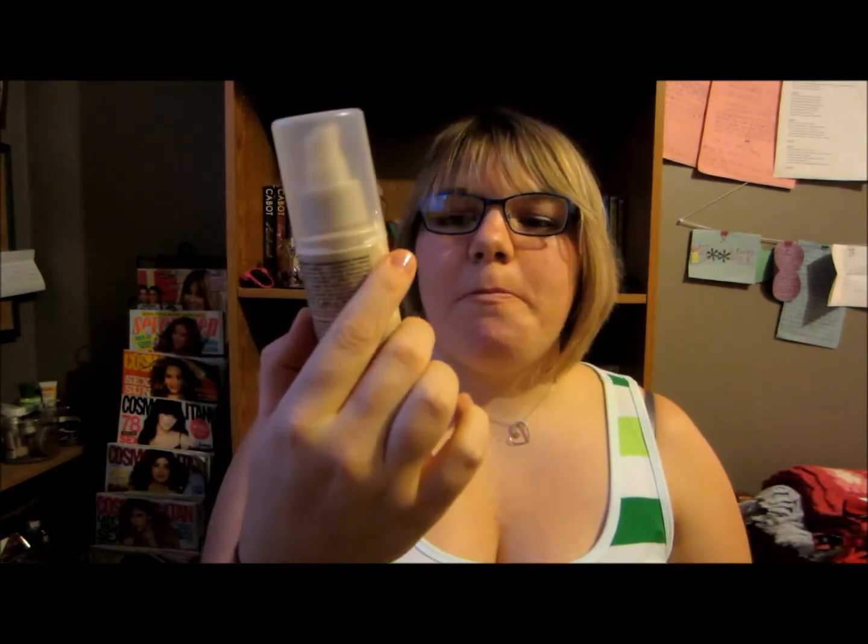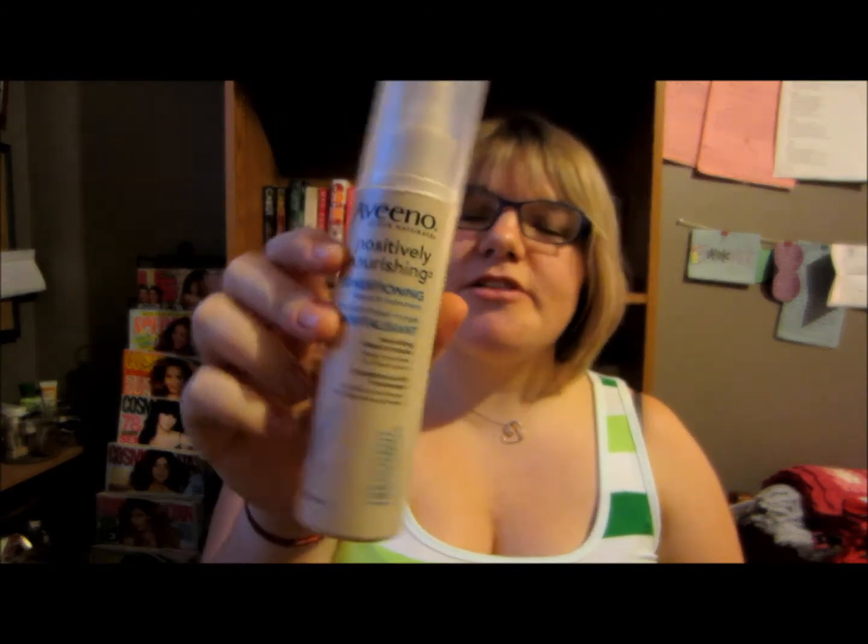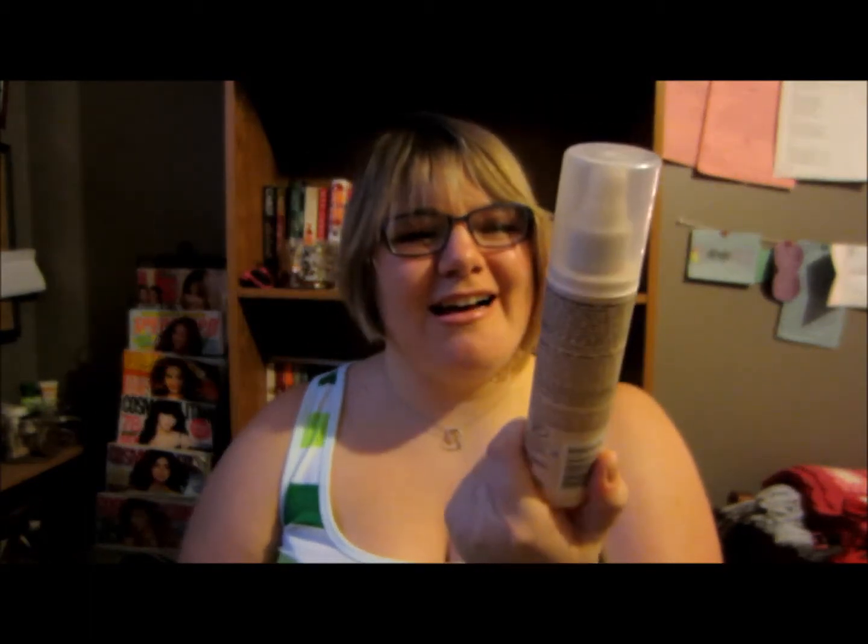Next I have a leave-in conditioner. This is the Aveeno Positively Nourishing leave-in treatment. I always need to use leave-in conditioner — I just love having soft hair. As soon as I get out of the shower I spray leave-in conditioner in, and this has been my favorite. I've already repurchased a few of these. I've been using this one since the summer and I'm very glad I found it.